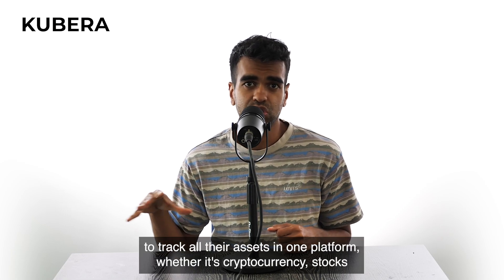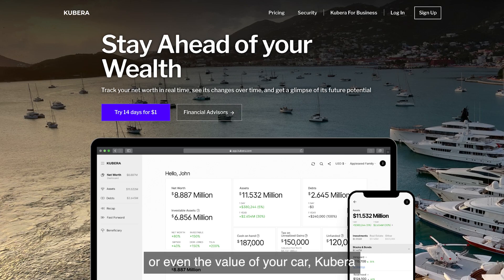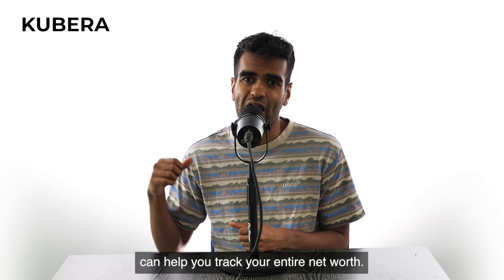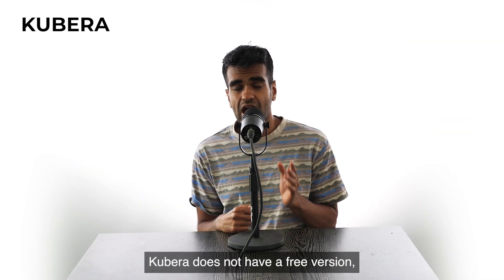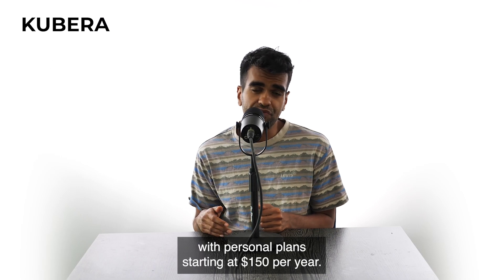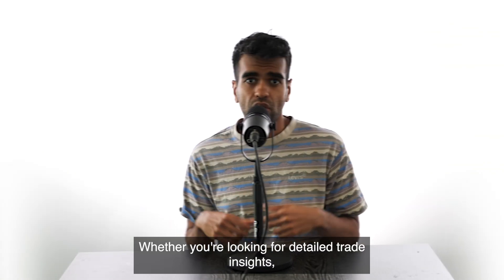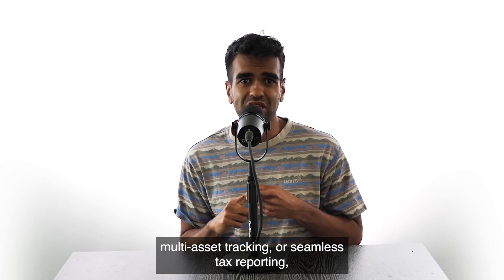Number five: Kubera. Kubera is a great choice for anyone looking to track all their assets in one platform — whether it's cryptocurrency, stocks, or even the value of your car. Kubera can help you track your entire net worth. Kubera does not have a free version, with personal plans starting at $150 per year.